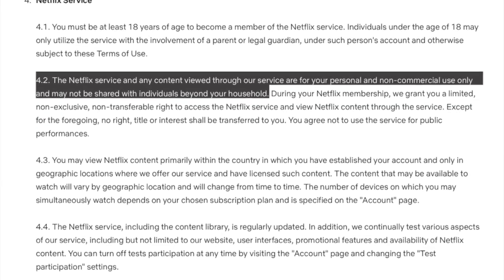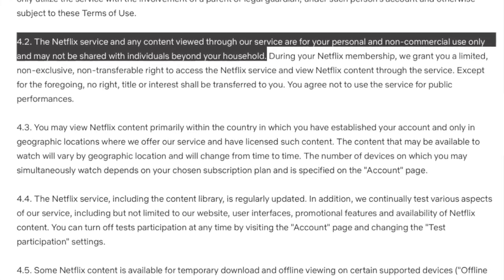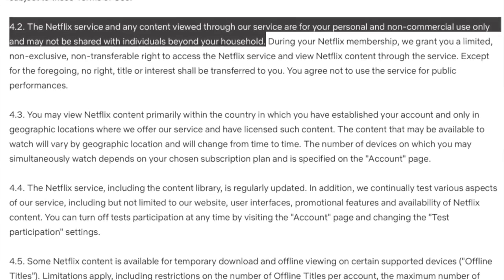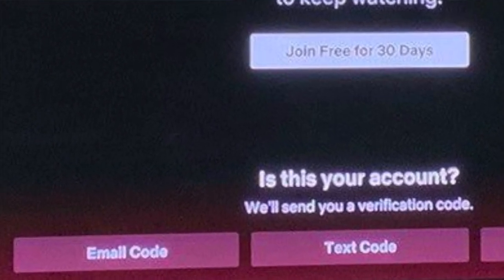It's clear that Netflix is changing their tune on sharing passwords with friends. According to Netflix's official terms of service, the Netflix service and any content viewed through it are for your own personal and non-commercial use only, and may not be shared with individuals beyond your household. What does "household" actually mean? It doesn't necessarily mean living in the same house, which is why this is an interesting way Netflix is policing it. They're not stopping you completely from sharing — instead, they're just requiring someone you should know to confirm via email or text message that the account should be able to log in.